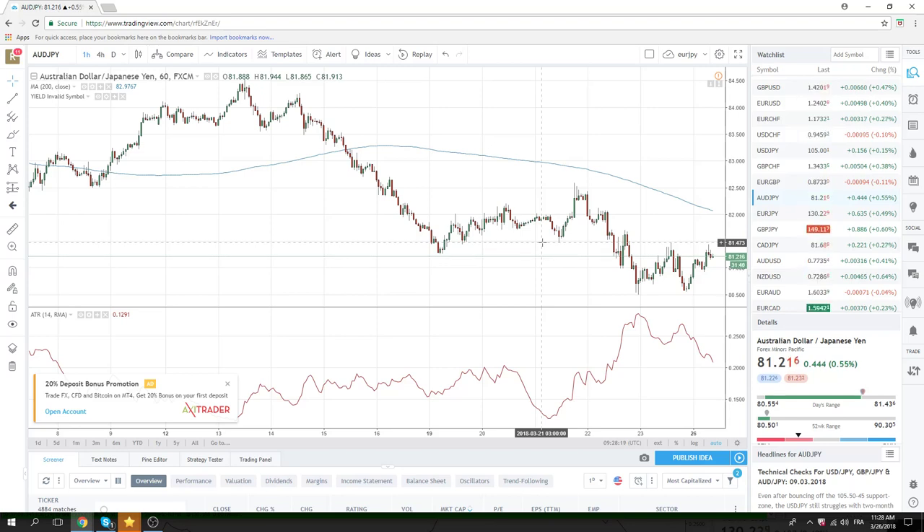Alright, again we're just going to wait for this New York Open and the stocks to give us some indications and see how we go. Good luck, guys. Ciao.